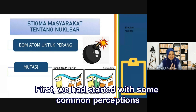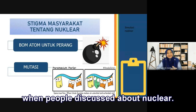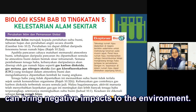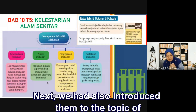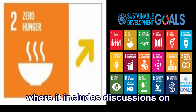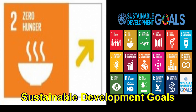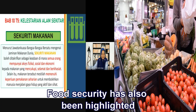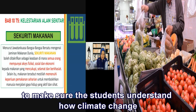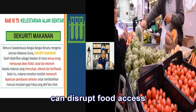First and foremost, we started with some common perceptions when people discuss about nuclear. Then, we discussed how climate change can bring negative impacts to the environment. Next, we introduced them to the topic of environmental sustainability, which includes discussions on sustainable development goals. Food security was also highlighted to make sure students understand how climate change can disrupt food access.